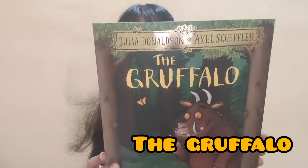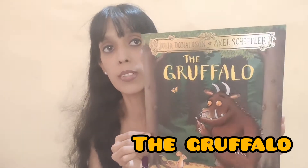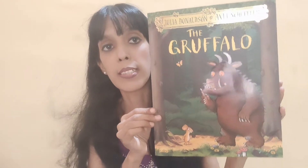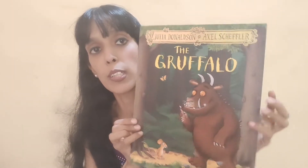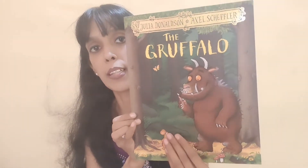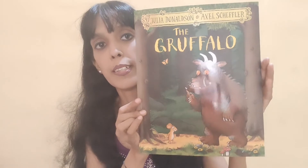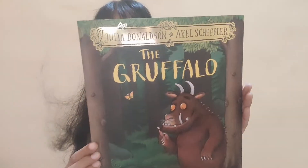The product we're going to review is a storybook — The Gruffalo by Julia Donaldson and Axel Scheffler. It's got a picture of the gruffalo and the mouse on it with a jungle background.